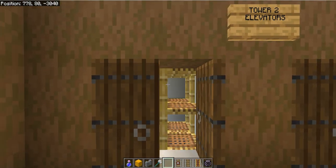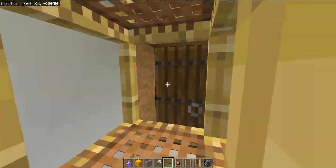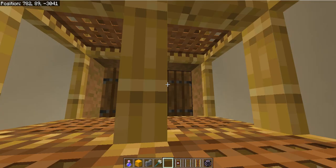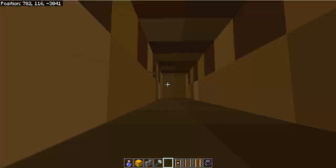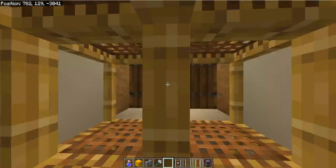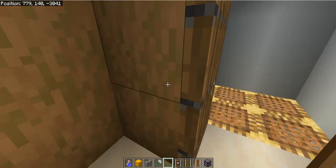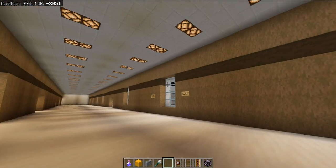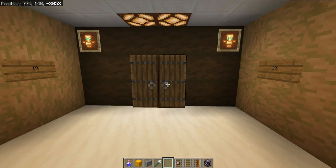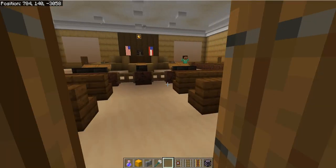Let's go upstairs to the top floor, which is floor 7. Now that we are on the 7th floor, we are able to go into a courtroom and see a criminal court.